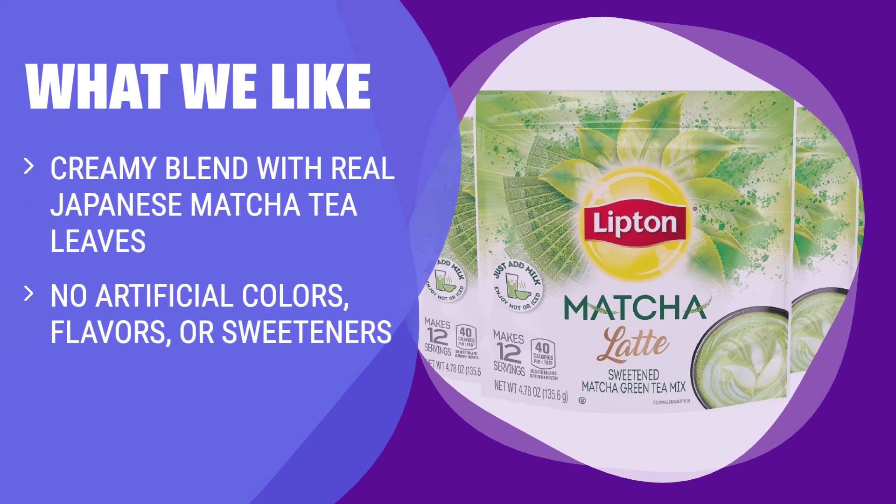What we like: If you appreciate a creamy and authentic matcha latte, this one is for you. Experience the delicious Lipton flavor with its creamy blend of real Japanese matcha tea leaves and pure cane sugar. It contains no artificial colors, flavors, or sweeteners, ensuring a natural and enjoyable taste. Trust the Lipton brand — established since 1890 — to deliver a smooth and flavorful matcha latte.